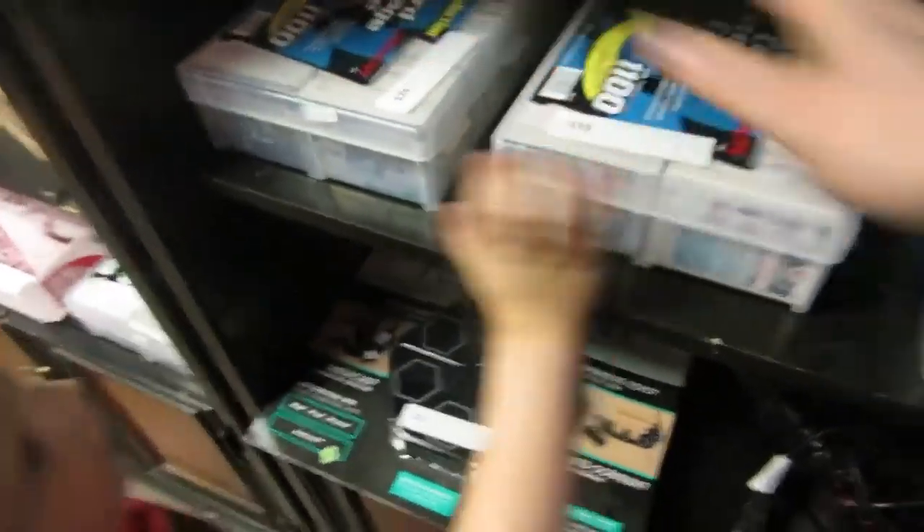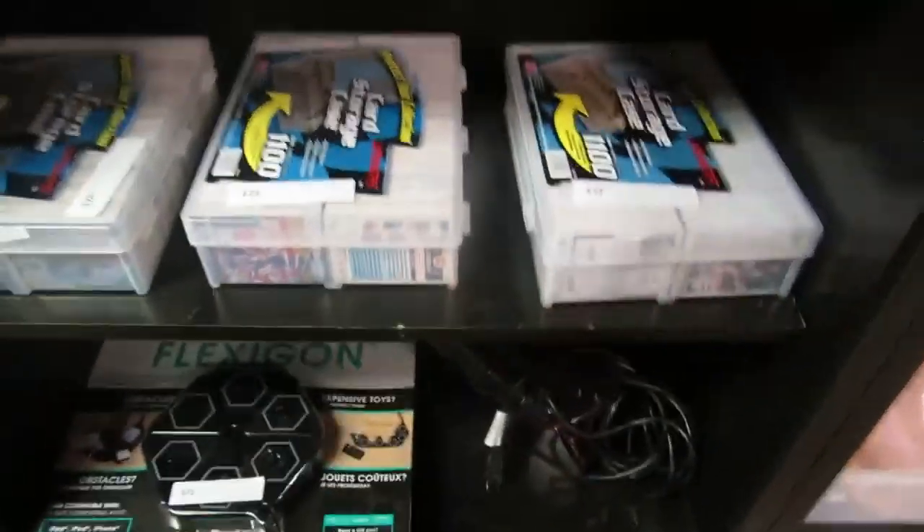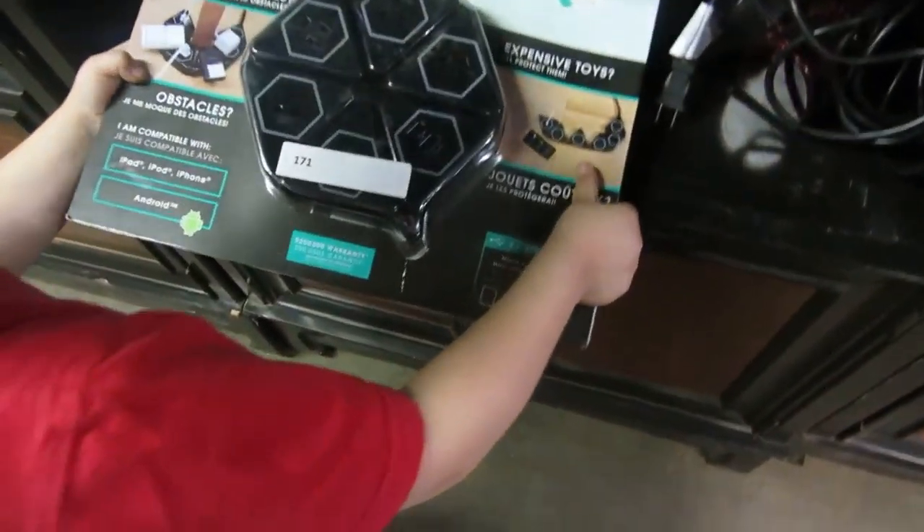We've got candles, light shades, and you know what these are? These are steins. You've got ducks, knights, and space. Up here we've got plates, puzzles, and more collector plates. We've got a nice little handbag, and we've got some collectible teapots — it's a queen.